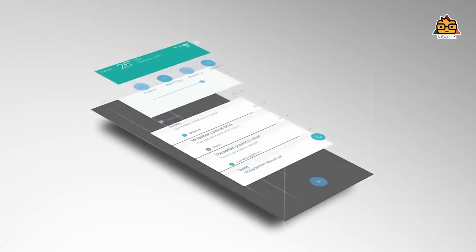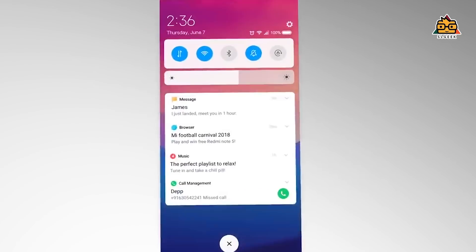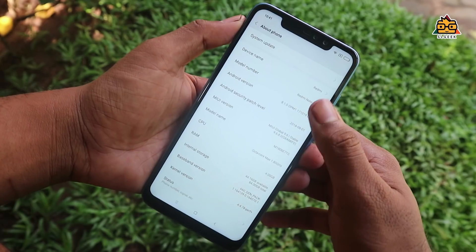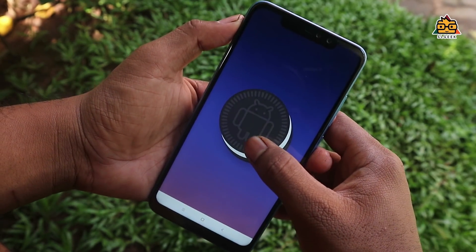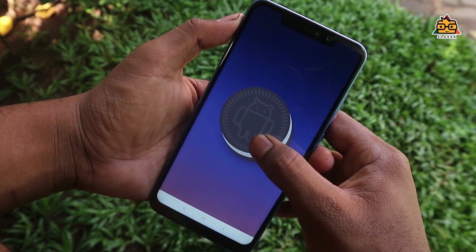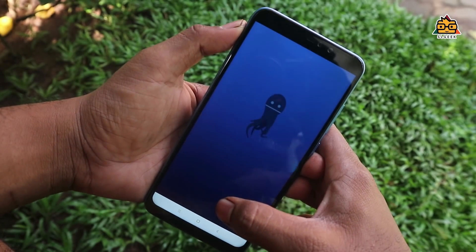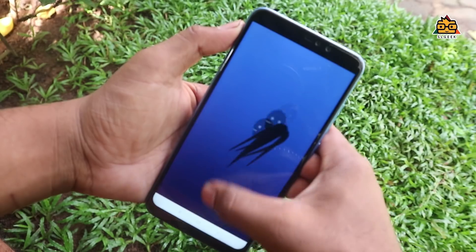If you use Android experience, this is MIUI. You can use the MIUI interface, which resembles a Windows-style interface. In the settings, the Android phone runs a custom OS — MIUI on top of Android 8.1.